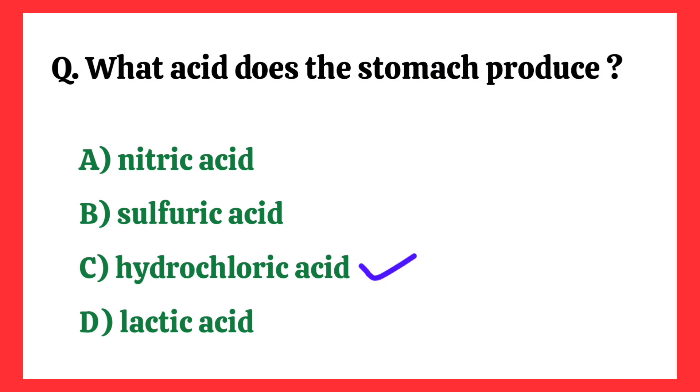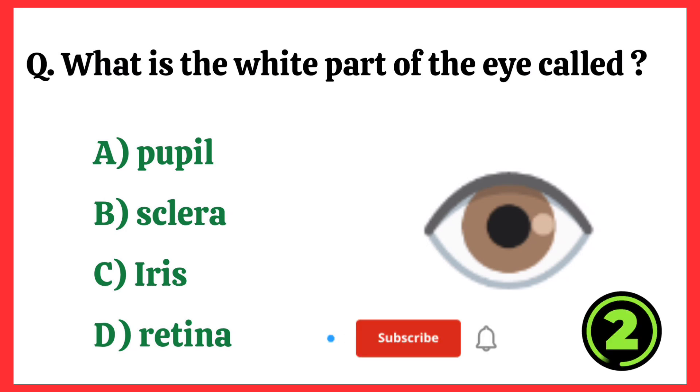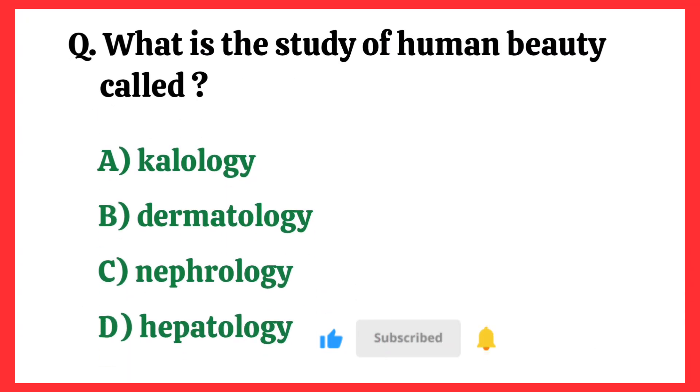What acid does the stomach produce? Correct answer is option C: Hydrochloric Acid. What is the white part of the eye called? Correct answer is option B: Sclera.